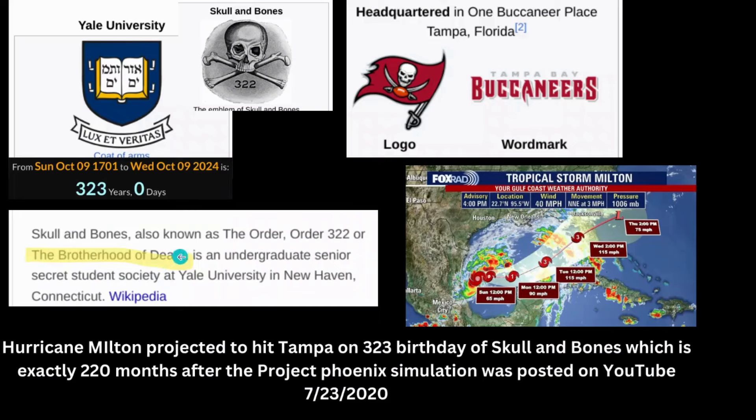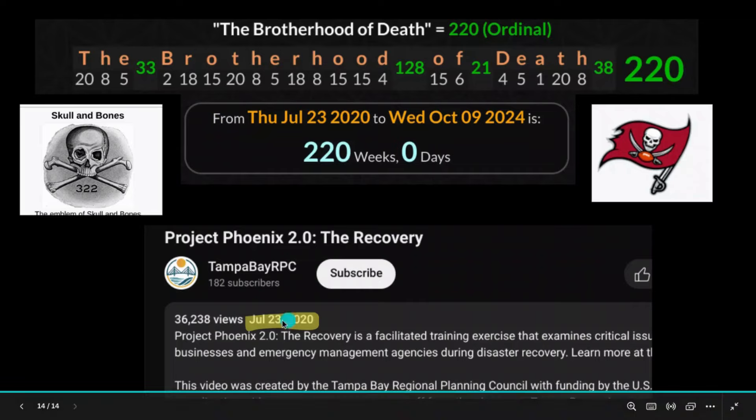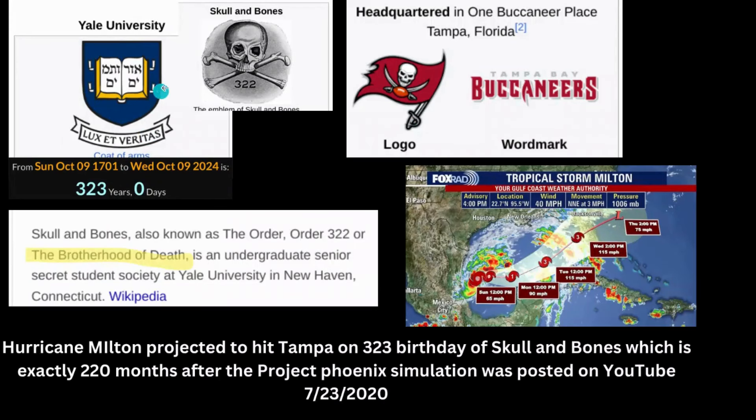From the simulation video being released on July 23rd, 2020, to Hurricane Milton hitting Tampa — with the skull and bones logo team — is going to be exactly 220 weeks. In gematria, 'Brotherhood of Death' equals 220, just like this group based out of Yale. And Yale University is where football was founded, so it all matches up.